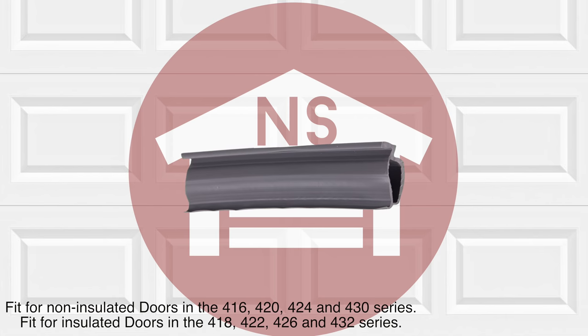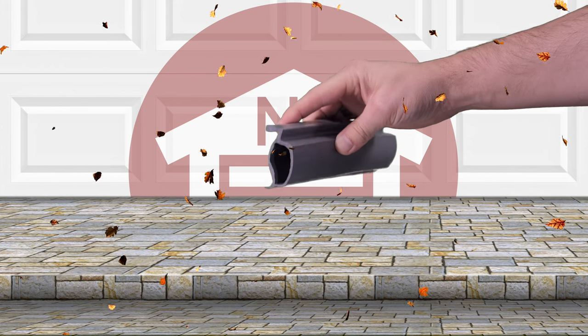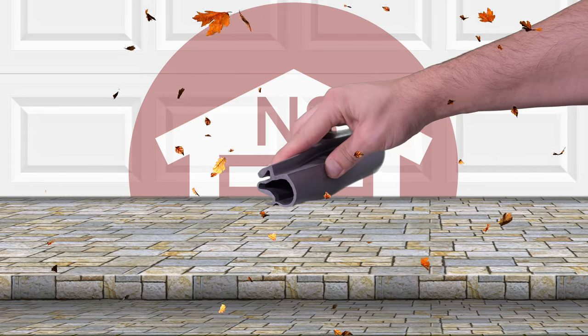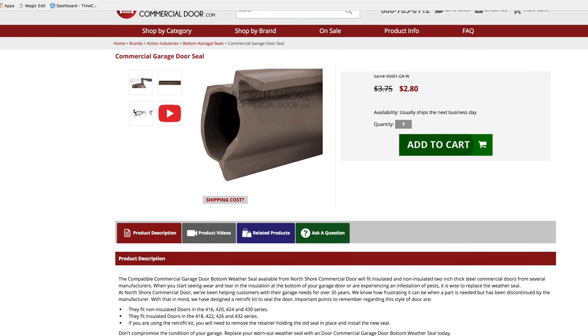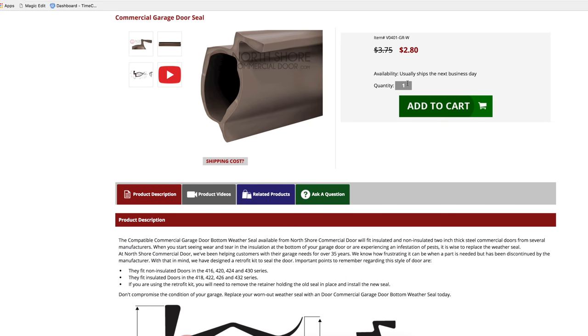This commercial seal is manufactured from high quality material that is designed to withstand temperature extremes while staying flexible and keeping the weather and debris out. At NorthshoreCommercialDoor.com we sell the Commercial Garage Door Weather Seal by the foot for your convenience and exact fit.